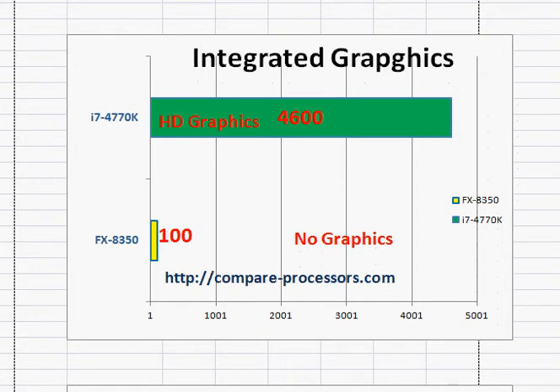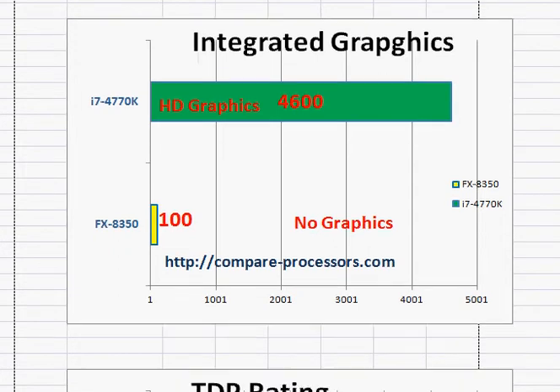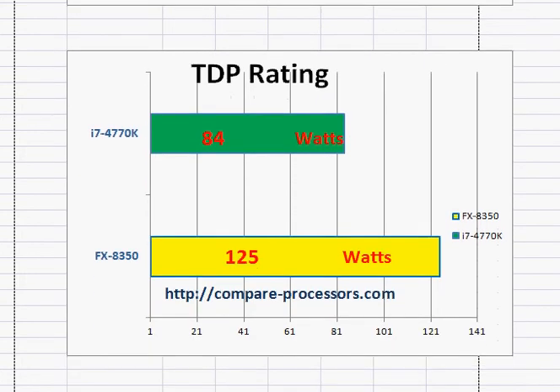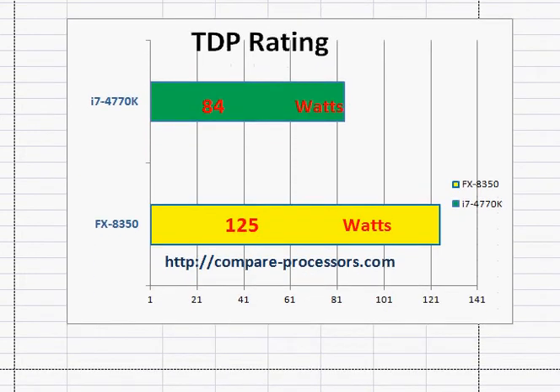But in case you are not using this desktop processor for gaming, you can save some dollars by using its integrated graphics. The FX8350 does not come with any integrated graphics — you will either need to use the motherboard's onboard graphics capability or get a discrete graphics card.